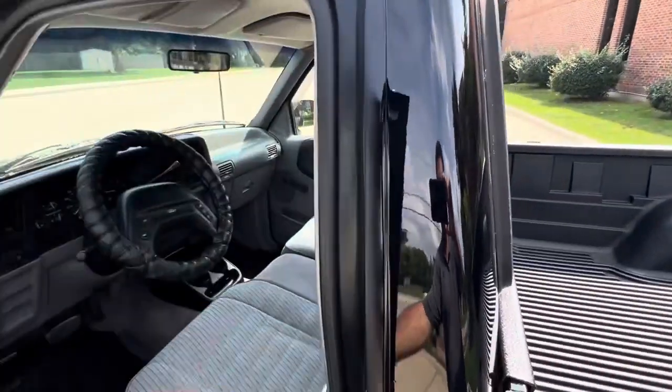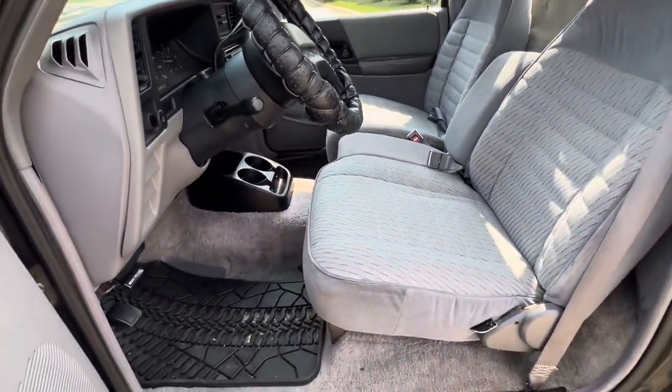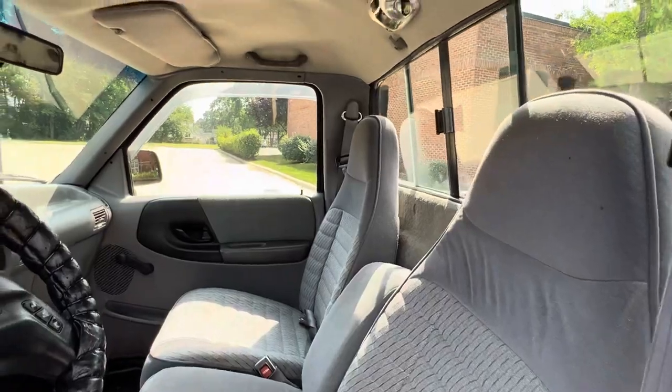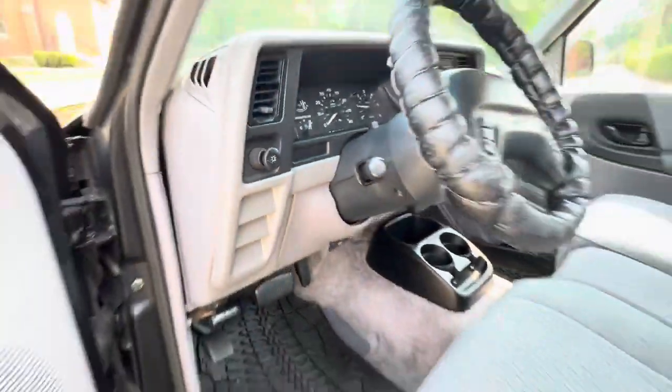Interior shows really well — it's got an updated Alpine Bluetooth radio in it. Nice set of formats in it, real simple, manual windows and locks, slider window. Jams are nice and clean, all the factory stickers are in it.